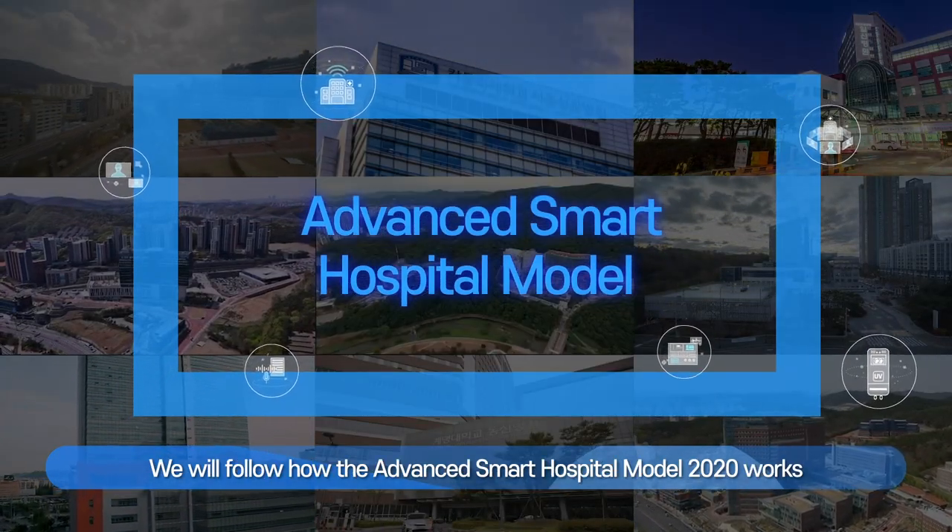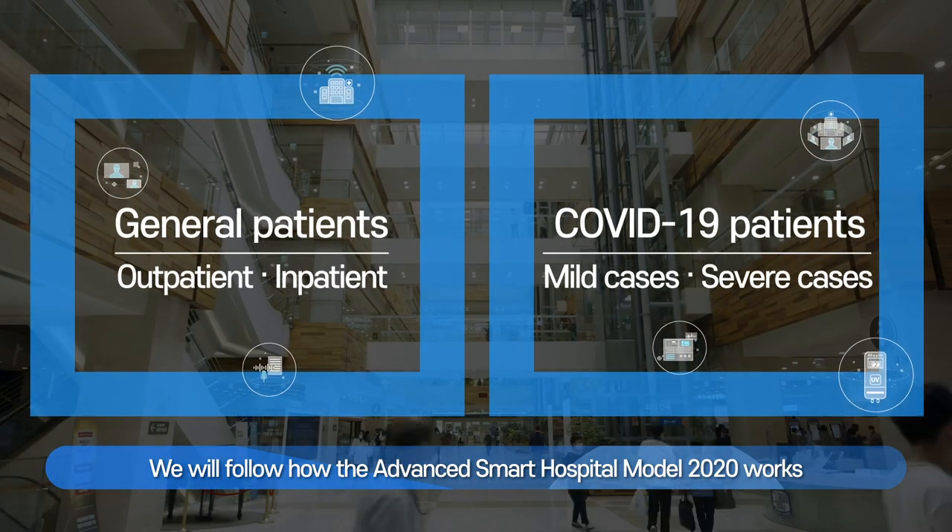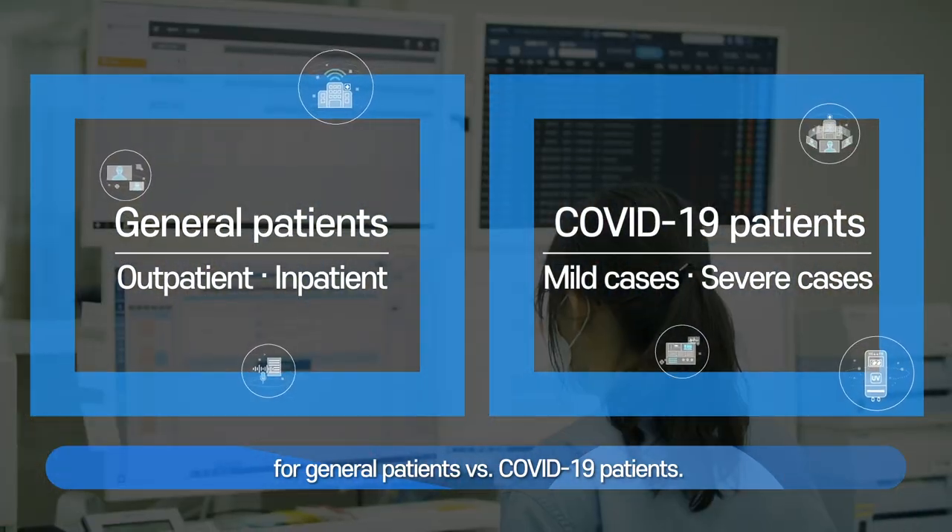We will follow how the Advanced Smart Hospital Model 2020 works for general patients versus COVID-19 patients.